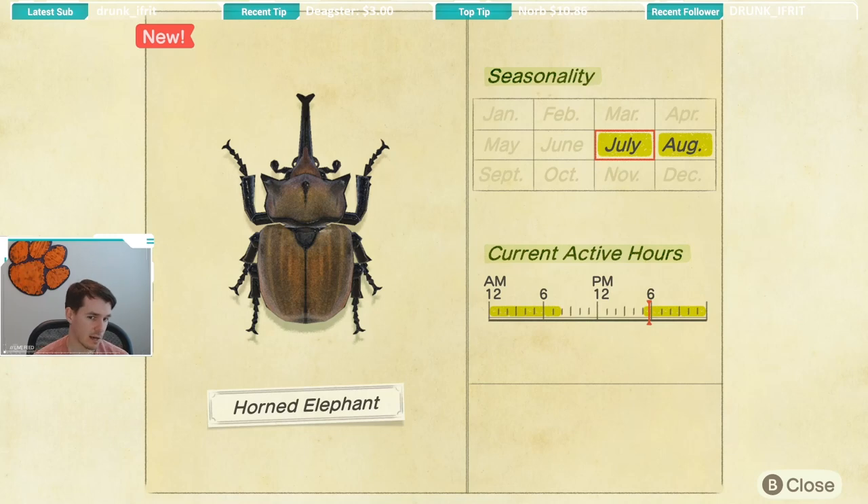A lot of the same active hours apply for a lot of these stags and beetles. So once it hits 5 p.m. in July, you're really going to want to be keeping an eye out on trees, coconut trees, and your normal trees for these beetles. The active hours are from 5 p.m. until 8 a.m. I think there's at least 10, maybe more beetles that have the same active hours during the summertime.